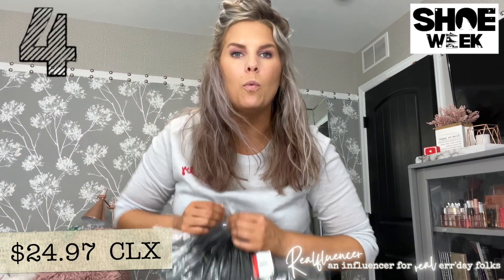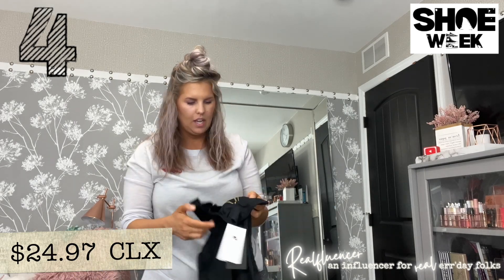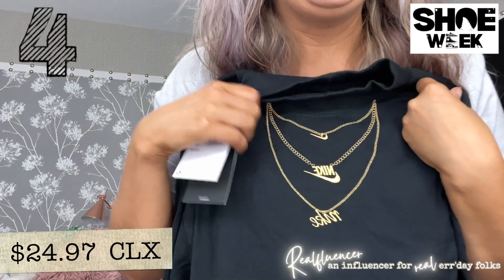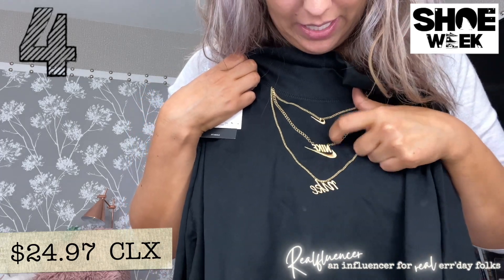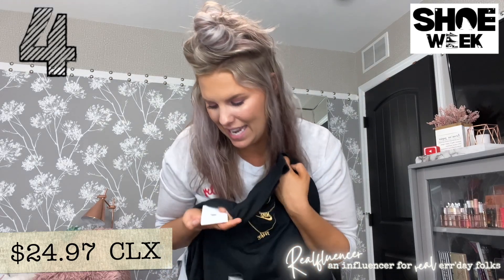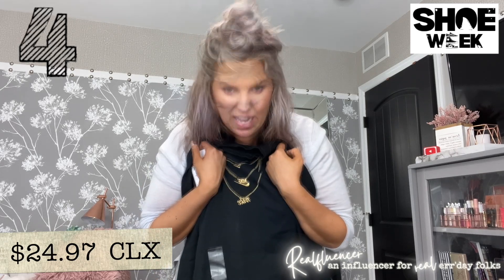It looks like one of my shirts came too — I was really excited about this one. It's a mock neck style and it looks like a necklace is sewn in — well, embroidered — but it genuinely looks like a necklace. I could not resist, and it was on clearance, which I couldn't believe.